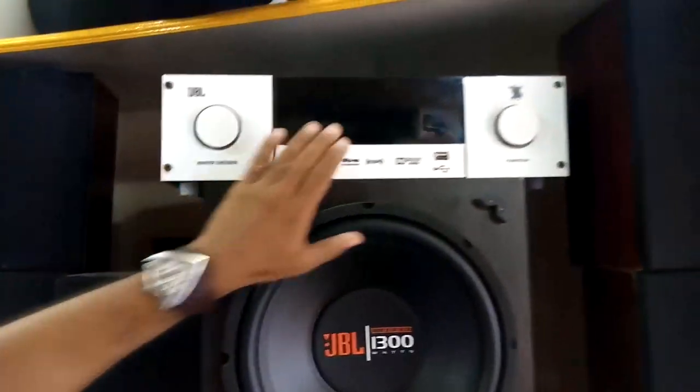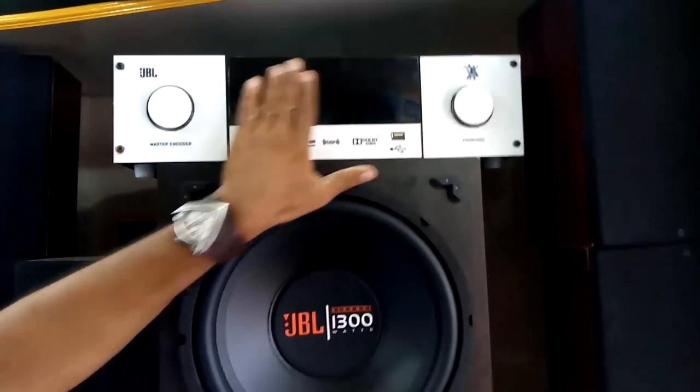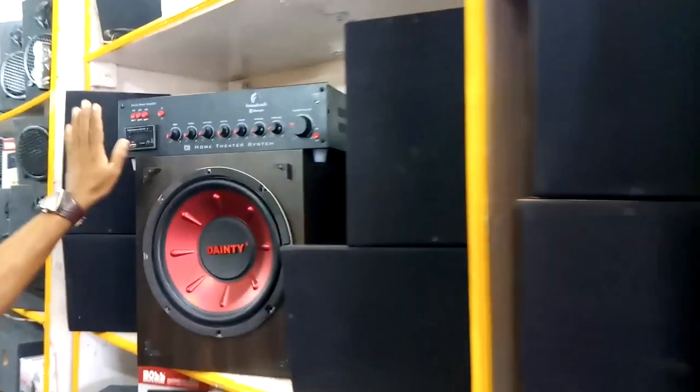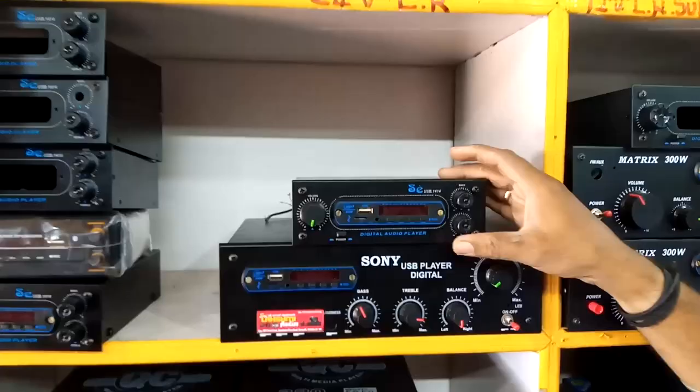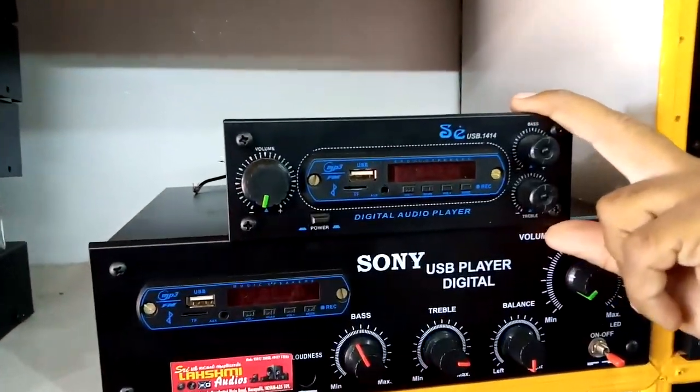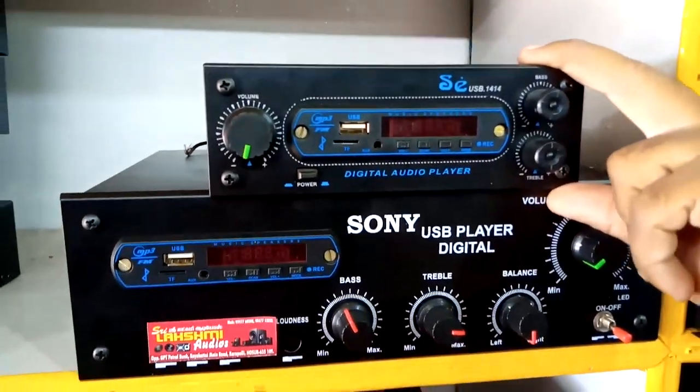It's a digital display. It's a manual. This is a Tata AC board. It's a thousand rupees. It's a 2.1 system.